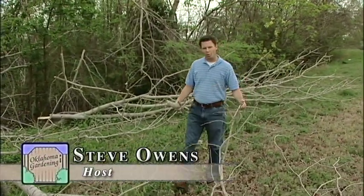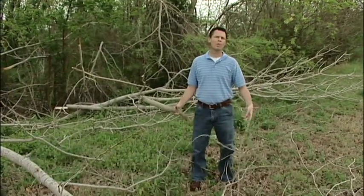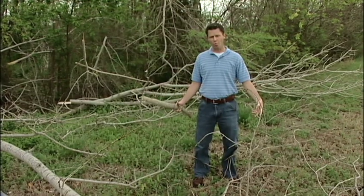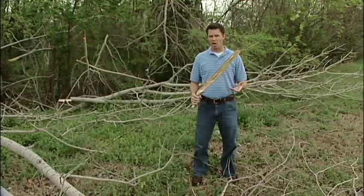Hello and welcome to this week's episode of Oklahoma Gardening. I'm your host, Steve Owens. On today's program, we've come over to Muskogee in eastern Oklahoma to take a look at the ice storm damage that happened back in January.